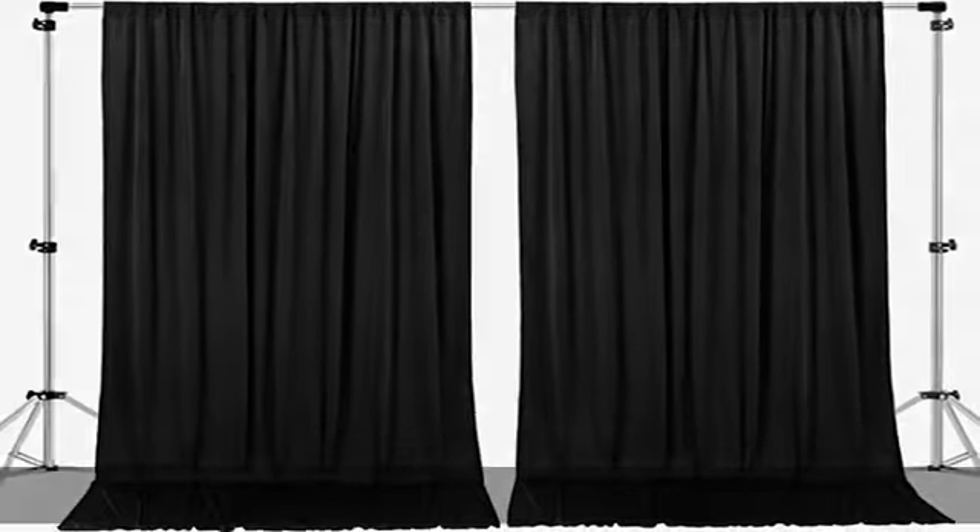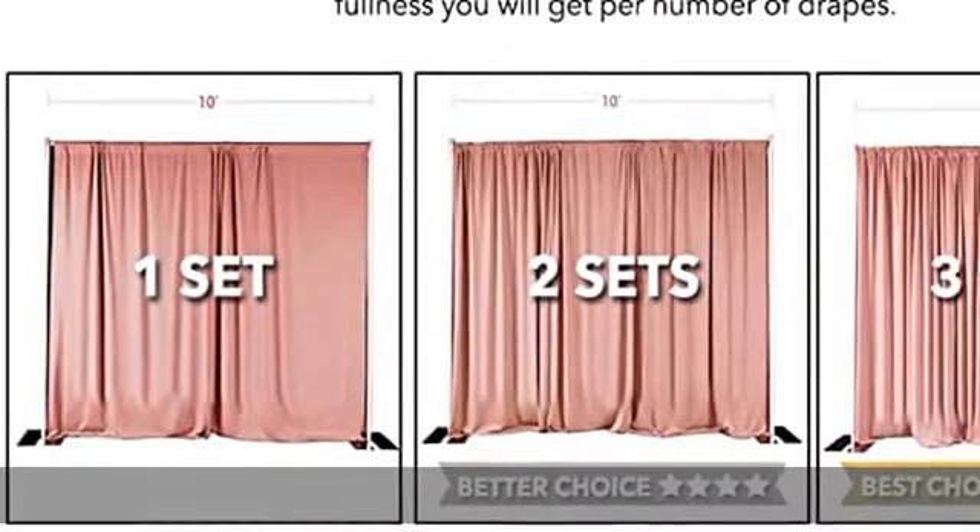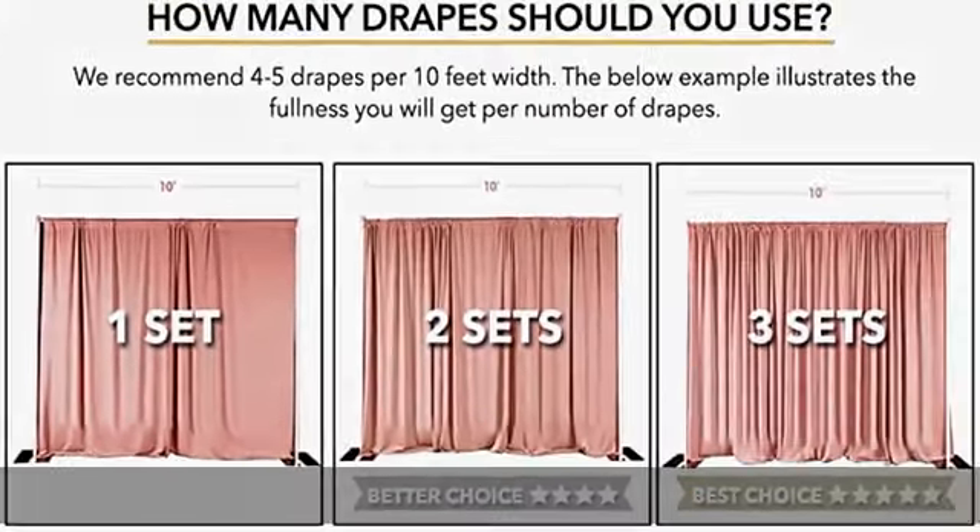About this item: 100% polyester. Dimensions — each order is for 2 polyester curtains. Each curtain measures 5 feet wide by 10 feet high. The entire backdrop measures 10 feet wide by 10 feet high.